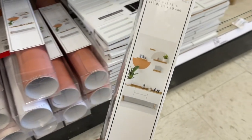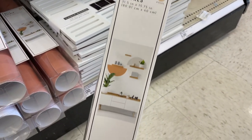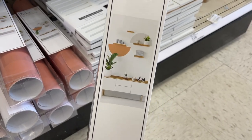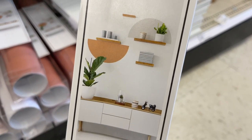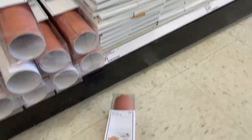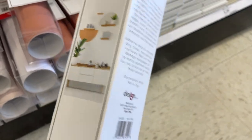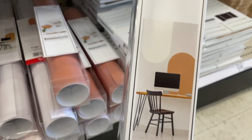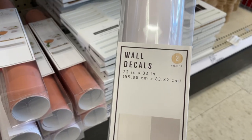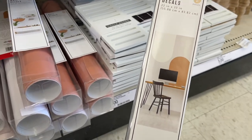We have some more wall decals! This one is a two-piece, a little smaller — here are the dimensions — and this is what it would look like on the wall. It'll pair really well with some of their little shelves. The price is five dollars. This other one is a lot bigger, also five dollars.